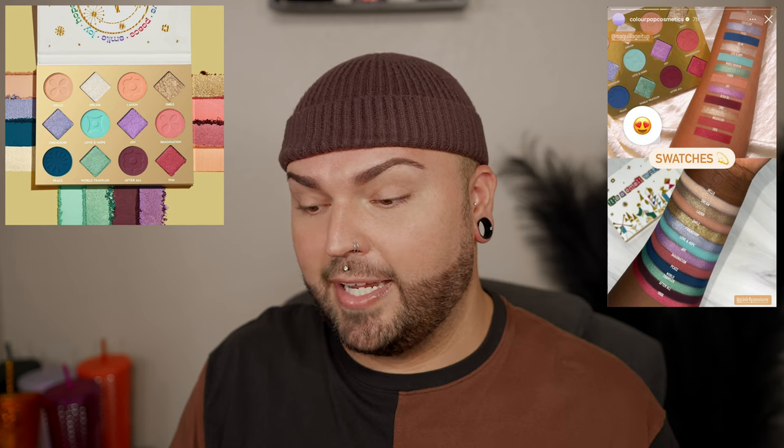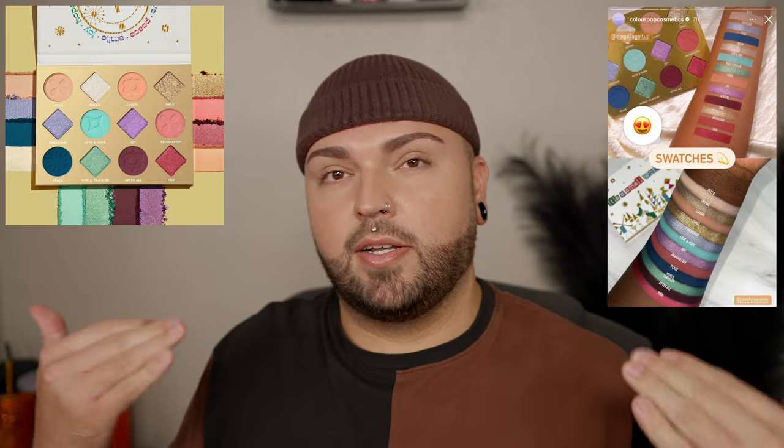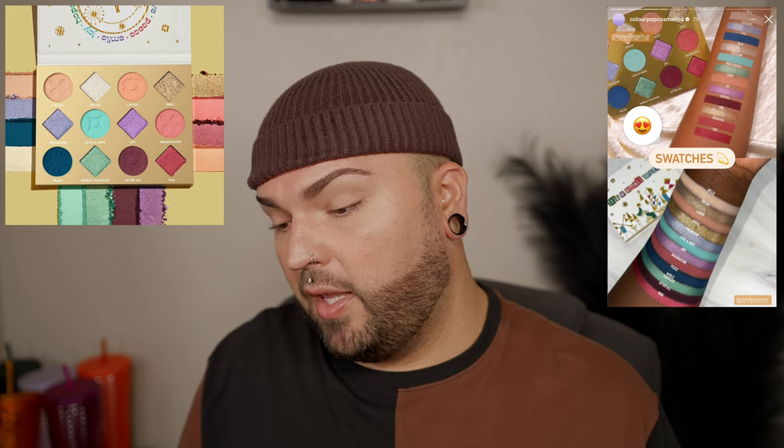I feel like this is actually a really cute palette for day to night makeup — you could do really soft makeup with that first row, and if you want to enhance it you could use the burgundy shade called After All, then even slap some of the shade 1966 on top or on the lower lash line, with World Traveler or Peace on the bottom. That would really spruce things up for a more vibrant nighttime look. After seeing the swatches I still really like it. I love a palette that has burgundy and reddish tones with blues — they just go really really well together, and I feel like this is a gorgeous palette.